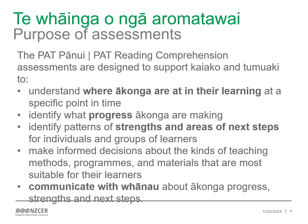PAT pānui are designed to support kaiako and tumuaki to understand where ākonga are at in their learning at a specific point in time, identify what progress ākonga are making, identify patterns of strengths and areas of next steps for individuals and groups of learners, make informed decisions about the kinds of teaching methods, programmes and materials that are most suitable for their learners, and to communicate with whānau about ākonga progress, strengths and next steps.